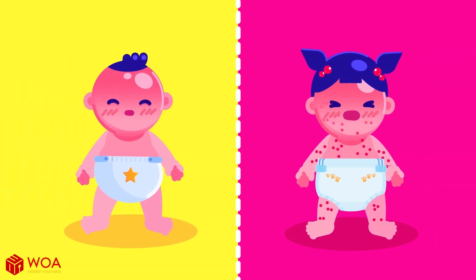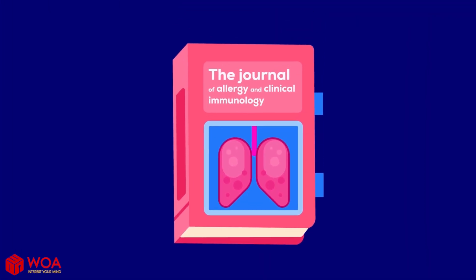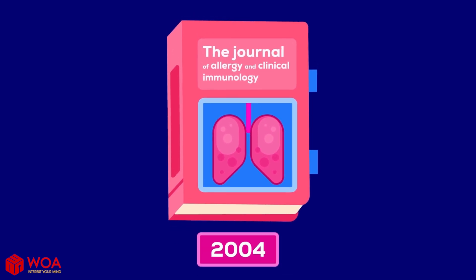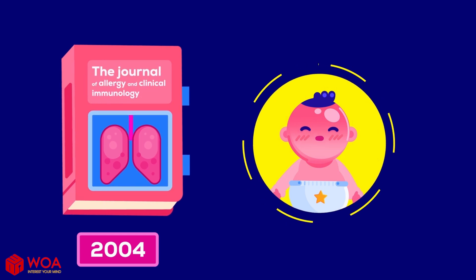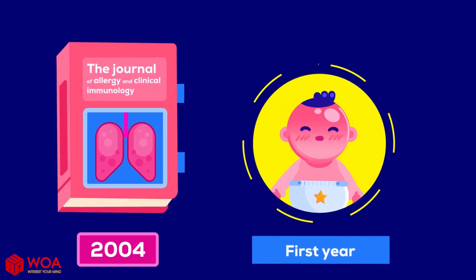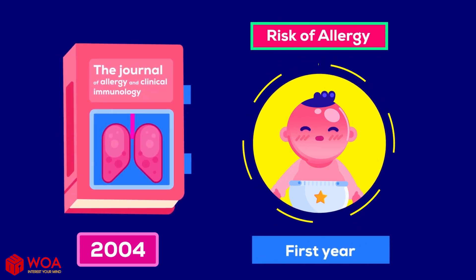Last but not least, fever can reduce the risk of developing allergy-related illnesses in children. According to a study published in the Journal of Allergy and Clinical Immunology in 2004, a baby who runs a fever during the first year would be less likely to develop allergies later in childhood.